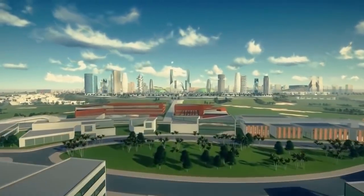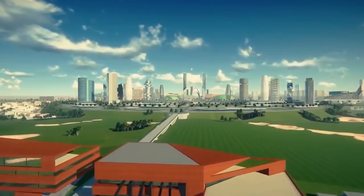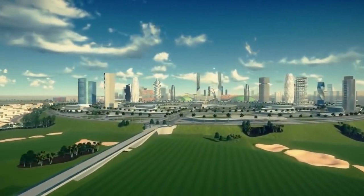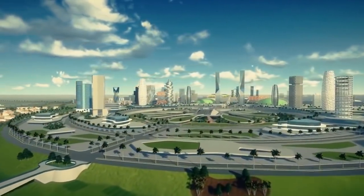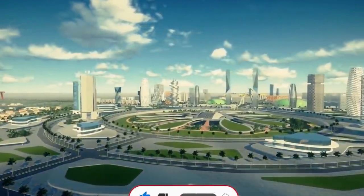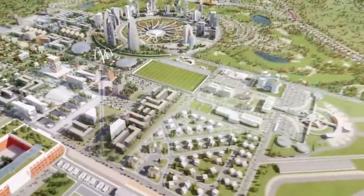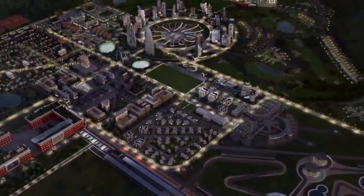Phase 1 of the project consists of a 70-acre prototype of the entire development, beginning with the construction of world-class basic infrastructure such as electricity, water systems, sewage treatment, storm water drainage, parking and bus terminal, a master-planned road network, data and telecom networks, and development of commercial and residential facilities, which include a four-star hotel.